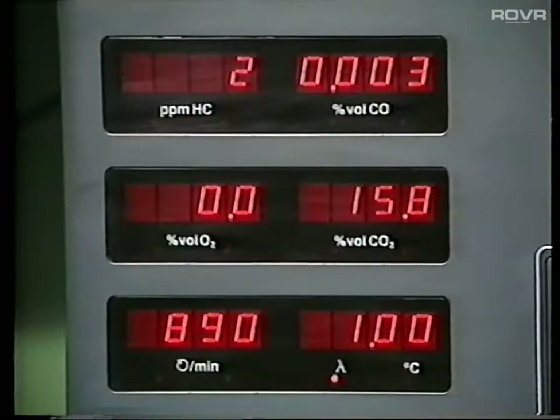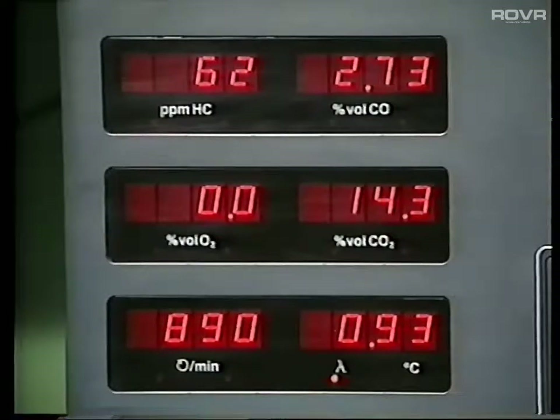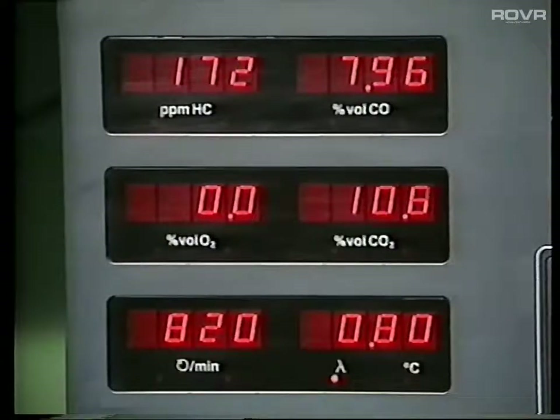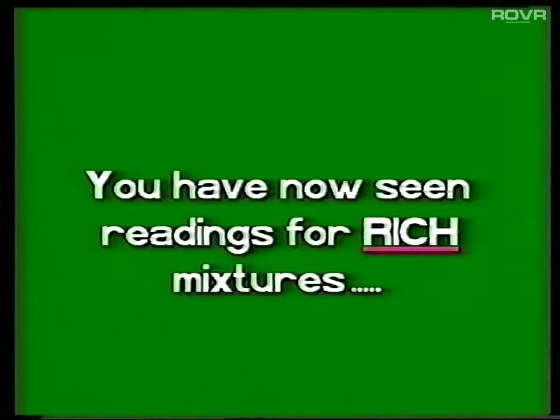We can also simulate a rich mixture and again note the changes in the gas values. When we enrich the mixture, the oxygen level remains at zero. The carbon dioxide level again reduces, indicating poor combustion, and the lambda value will also decrease, again indicating a change in mixture strength. The lambda value in both cases has illustrated the fact that the gases passing through to the catalytic converter are incorrect for good catalyst operation.